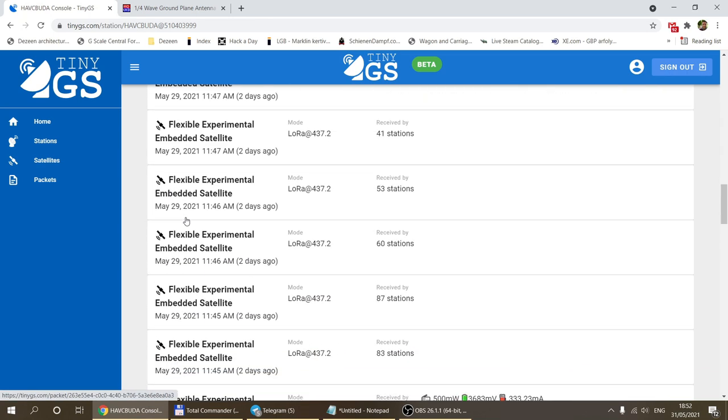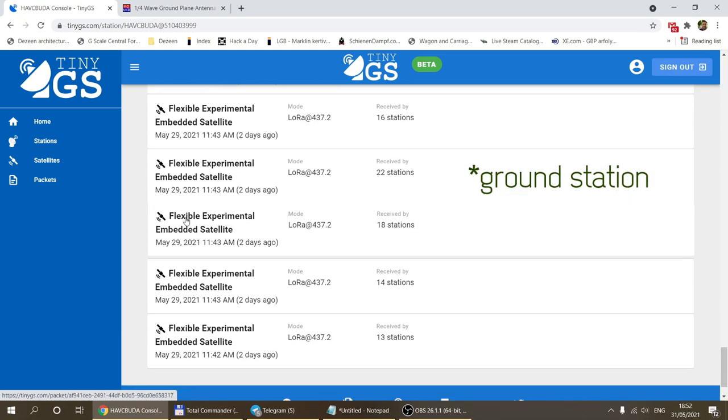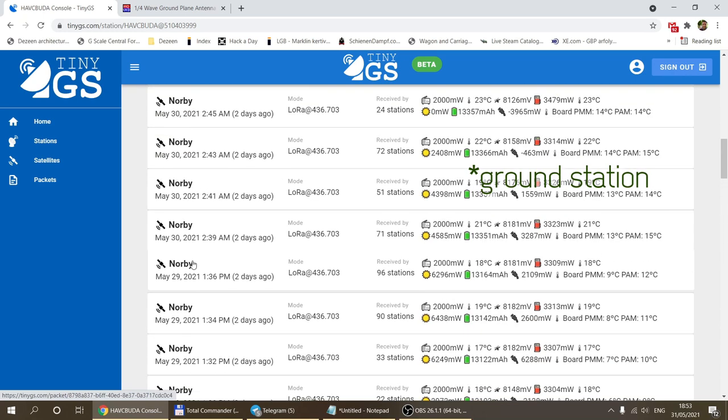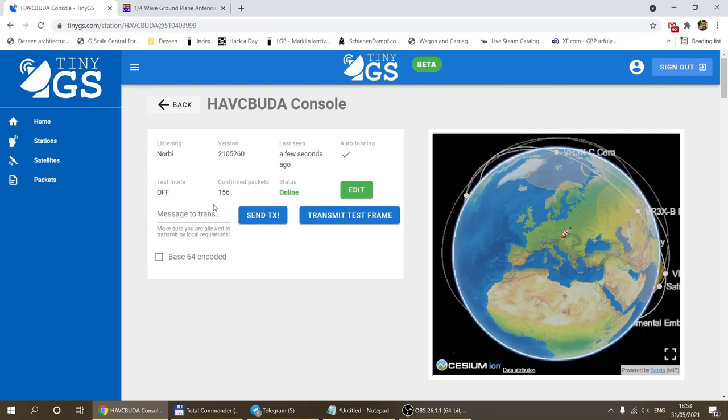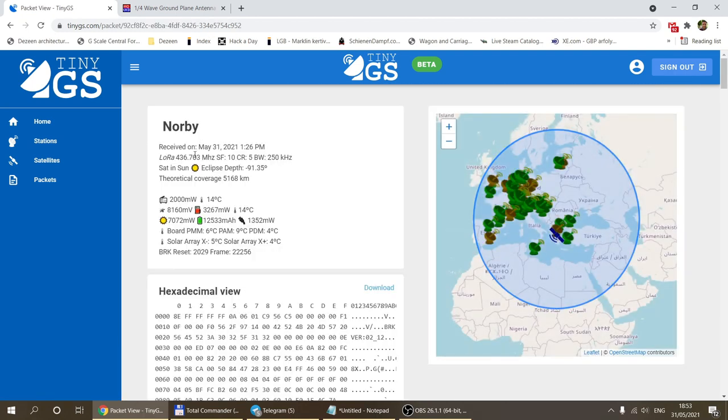Since I installed my station a couple of weeks ago I've already received 156 different packets. It's usually a couple of packets per day, and sometimes I get three in a space of 15 to 20 minutes if the satellite is passing right above me. I can get several packets as it passes over, or if it's in a good position I also get data from the next pass, maybe half an hour later.